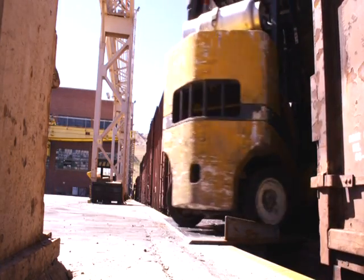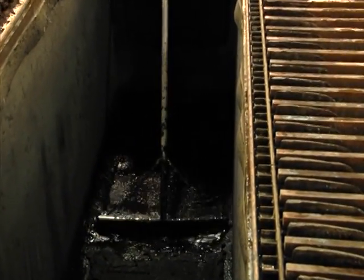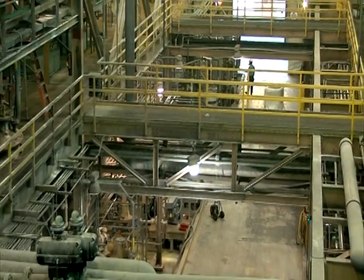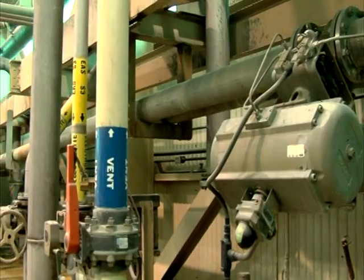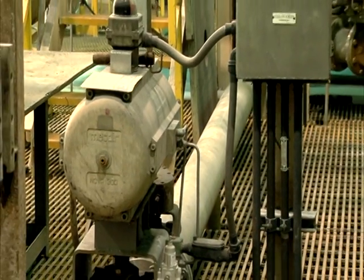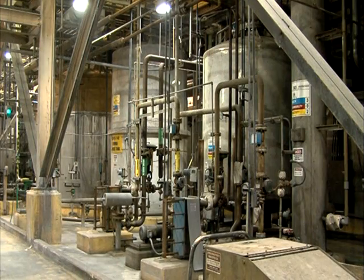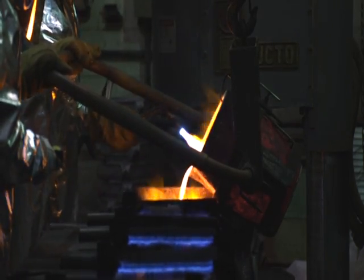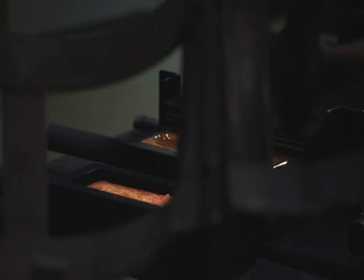Every day, approximately 130,000 gallons of anode slimes are pumped from the tank house as a slurry mixture of solids, electrolyte, and cell wash water to the precious metals plant. The slurry is pumped into receiving tanks, where the precious metals slimes settle and the electrolyte is filtered and returned to the tank house. The settled solids are processed through a series of autoclaves, tanks, and filters, where precious metals are recovered and purified. The precious metals recovery process is accomplished in just 5 days, compared to a 45-day cycle under the old process.